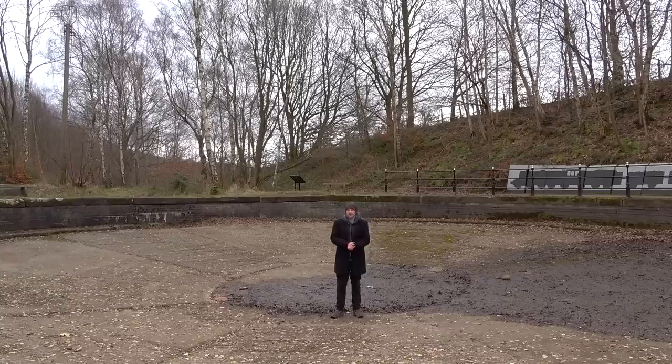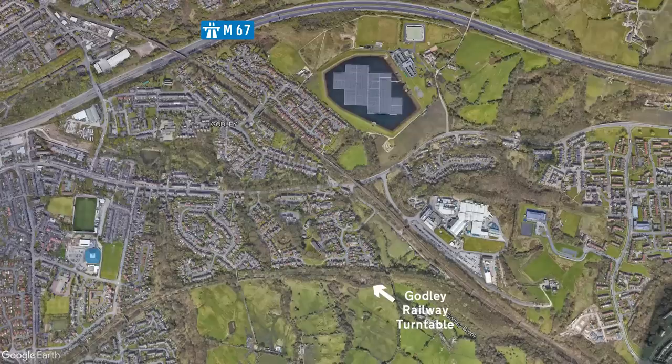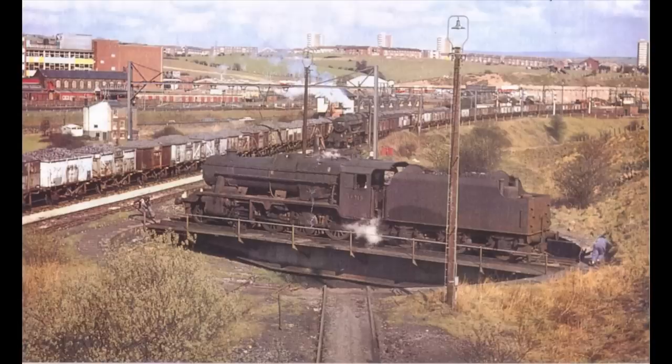This is the Godley railway turntable. It was constructed in the 1930s and it's got nothing to do with this video — I just happened to have stumbled across it. Nice!